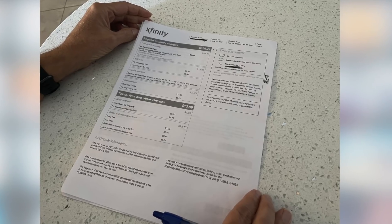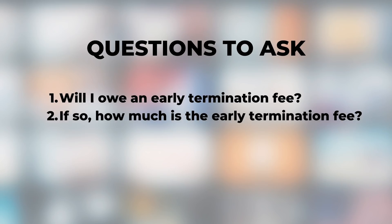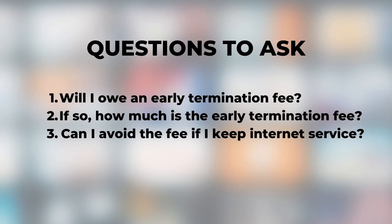Number one: review your cable TV bill. The first step to cutting the cable cord is to check your last cable TV bill and specifically look to see if you're locked in a contract and may face an early termination fee when you cancel. If you don't have a contract, you can skip ahead to the next step. If you do have a contract, read the fine print and find out when it ends. If you can't get clarity, live chat or call customer service and ask: will I owe an early termination fee? How much is it? And can I avoid it if I keep internet service? That last question is key because some cable TV providers waive the early termination fee if you sign on for an internet-only plan, though you may be required to sign a contract for that internet plan.